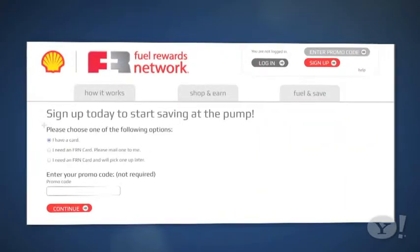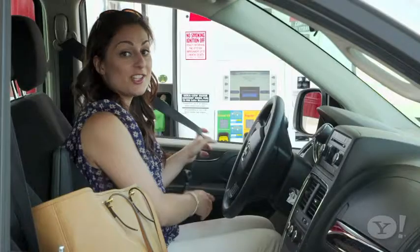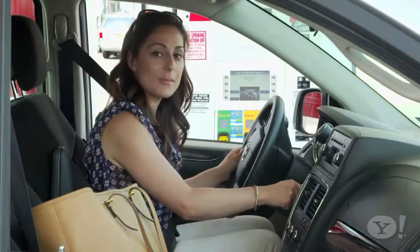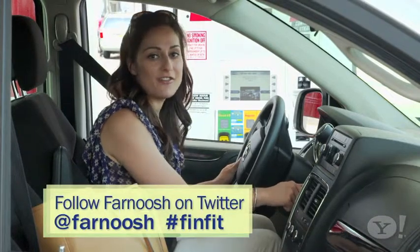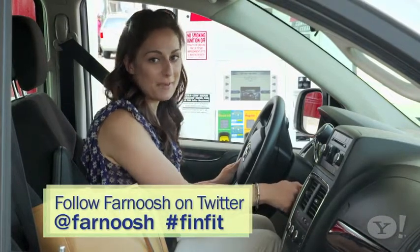To receive your free rewards card, register online. And as always, we want to hear from you — what are some creative ways you're saving on gas this summer? Connect with me on Twitter at Farnoosh and use the hashtag FinFit. For Yahoo Finance, I'm Farnoosh Tarabi.